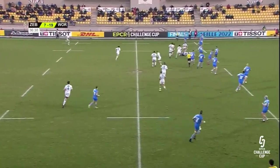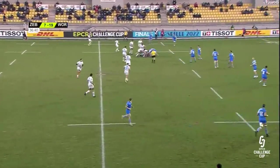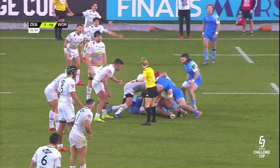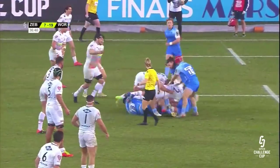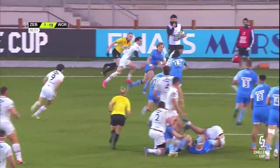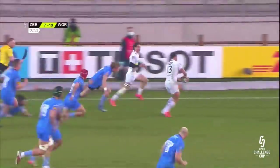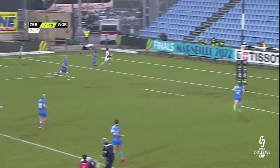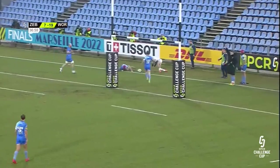Worcester are going to have to do it from their own half — three and a bit minutes to go until half-time. Zebra sniffing around the turnover, called off but still countering, managing to turn it over having two bites at the cherry. Cronje, the try-scorer, gets away again, pumps the pass and finds D'Onofrio, who'll get Zebra's second.